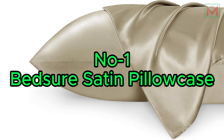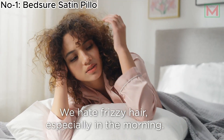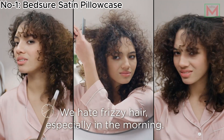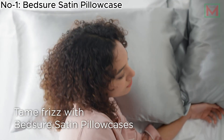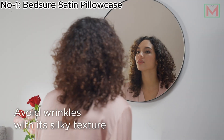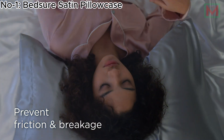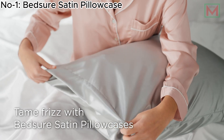Number 1: BedSure Satin Pillowcase. The BedSure Satin Pillowcase for hair and skin offers a luxurious sleep experience with its silky texture, designed to reduce hair breakage and frizz, making it ideal for those with curly hair. The buttery smooth surface helps prevent skin marks and wrinkles, ensuring you wake up looking refreshed. Its durable, silk-like fabric promotes better sleep, while the envelope closure keeps the pillow secure.